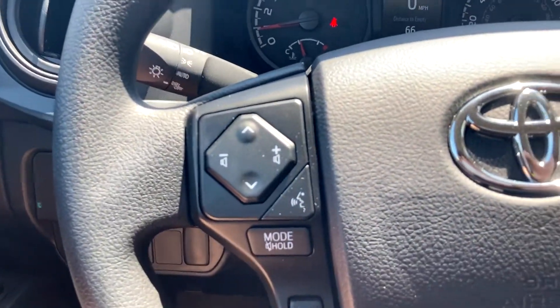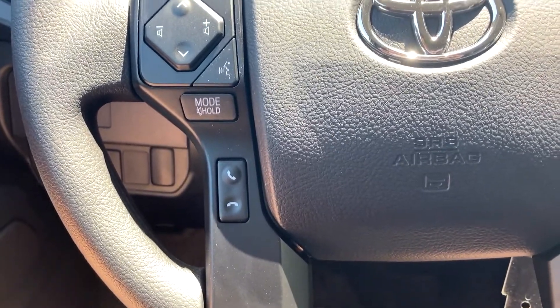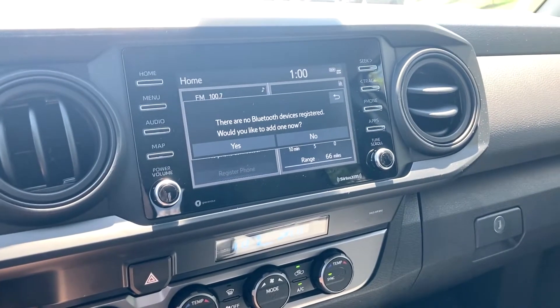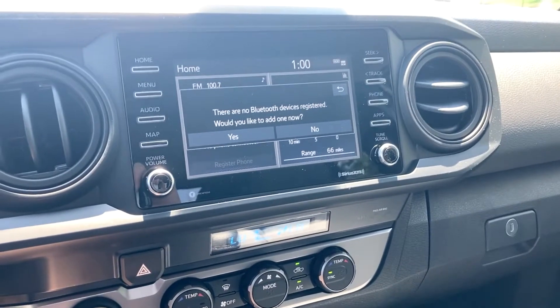Over here you'll have your volume controls and your Bluetooth hang-up and call. It's really nice to see this — you can hold the call button and normally be able to call with Bluetooth paired. That pretty much wraps up the steering wheel.